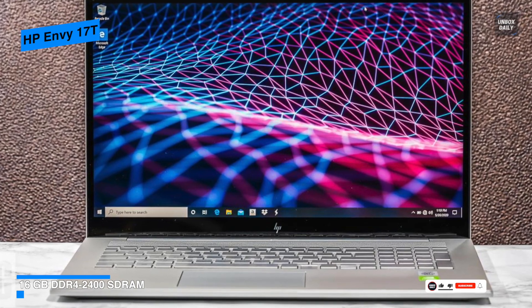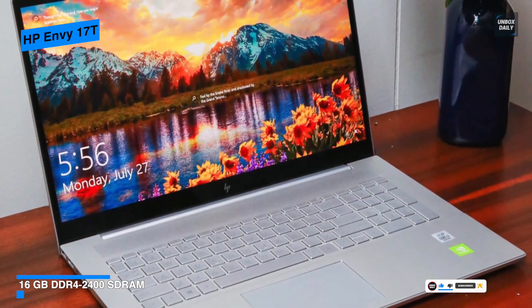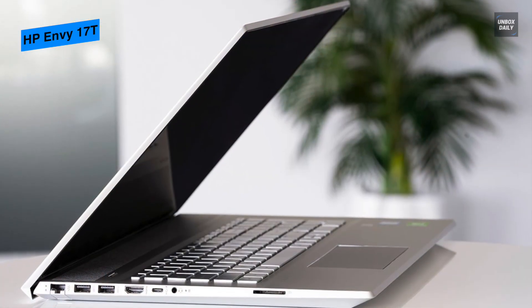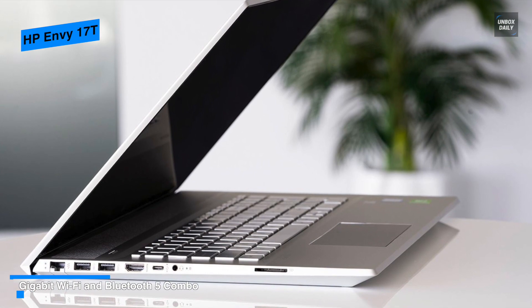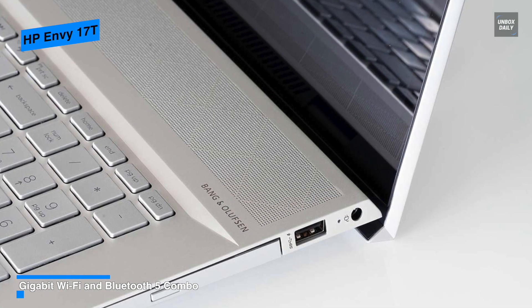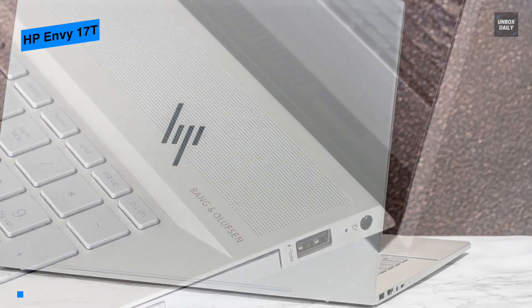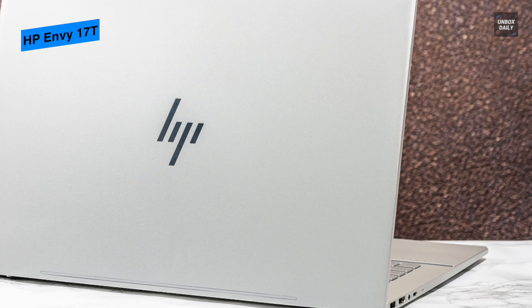Its keyboard managed to easily fit in a number pad without significant size sacrifices. For ports and connectivity, this is where the HP Envy 17T really shines. On the left it houses an ethernet port, two full-size USB-A 3.1 ports, an HDMI port, a USB-C 3.1 port, a headphone jack, and an SD card reader. On the right side it houses an AC power port, one additional USB-A 3.1 port, and a DVD writer.